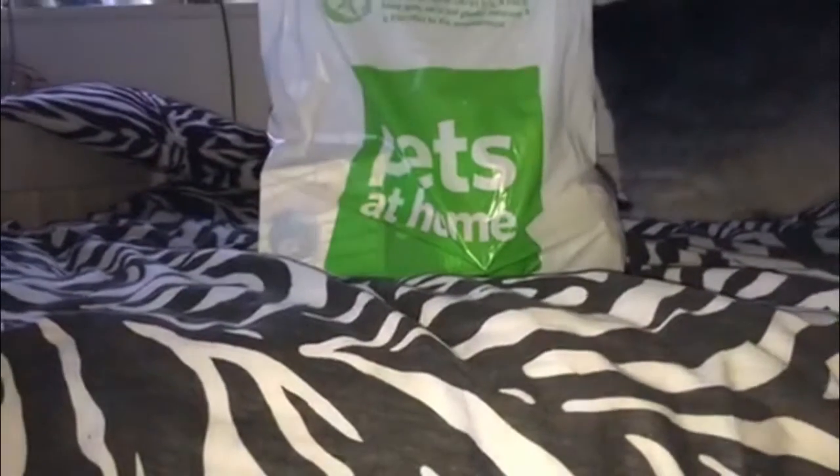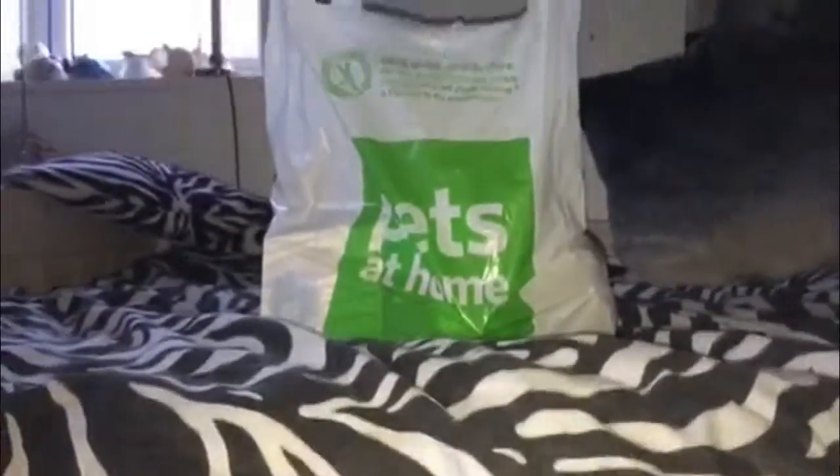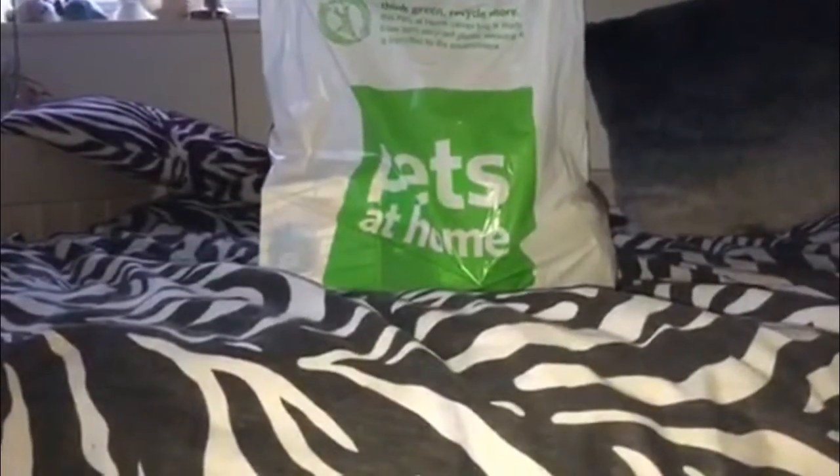Hi everyone, so today I decided to go to Pets at Home and just buy a few things for my chinchillas and then do a haul for it. There's about £20 worth of stuff here and I'm going to get straight into the video showing you what I got, so I hope you enjoy it.